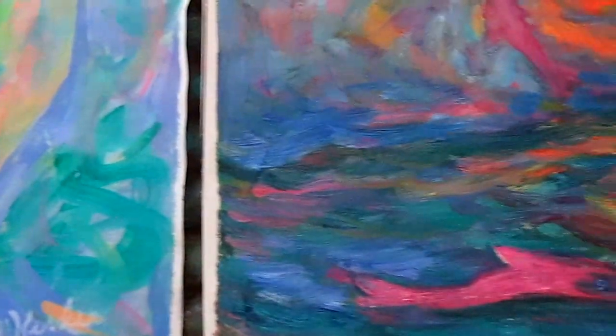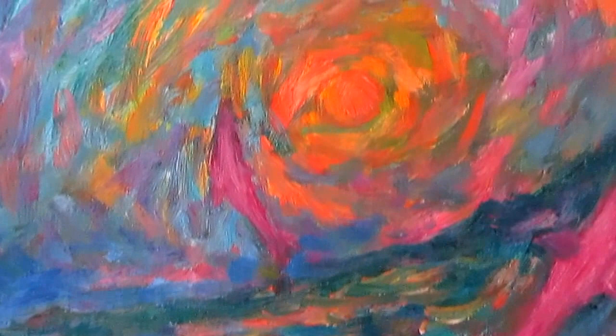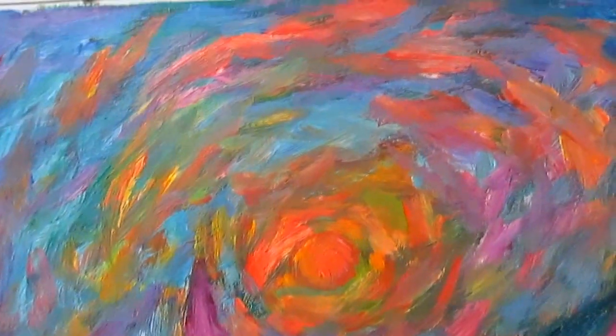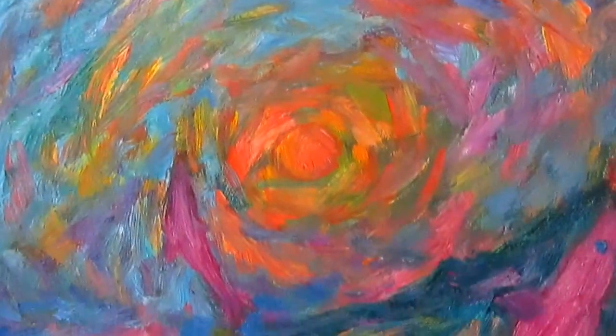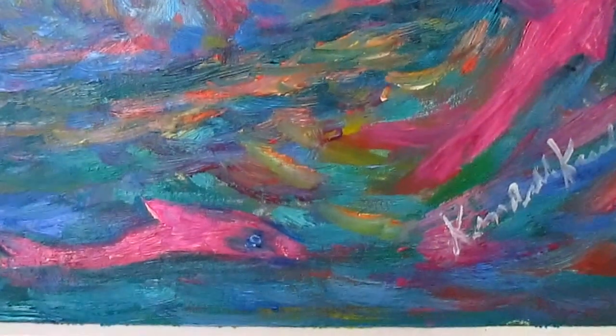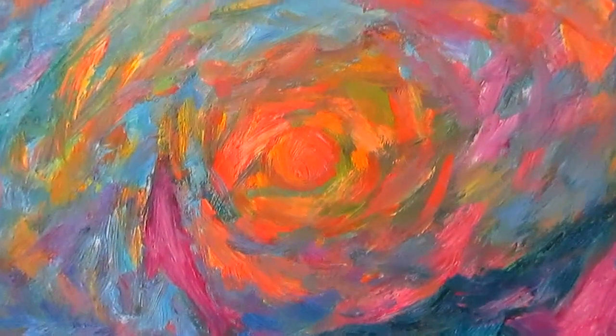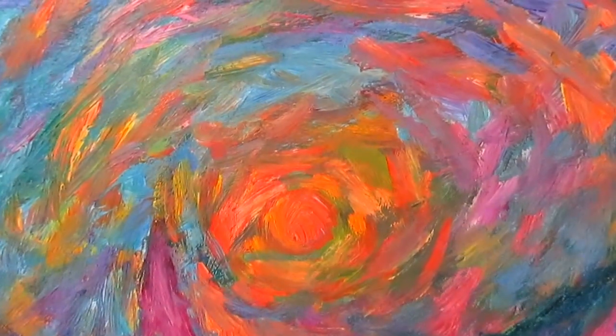Then I got into the mood to do another suggestion painting. These are paintings that I do by just putting some colors on and whatever shows up, I go with. In this one, after a while, I started to see some fish-like shapes that were magenta, so I brought them out and added a third one right there near the sun. Real pleased with the energy in this painting.